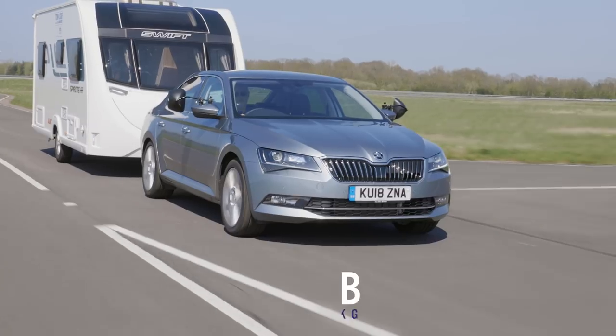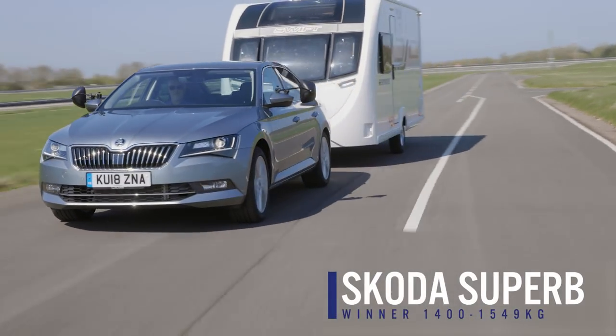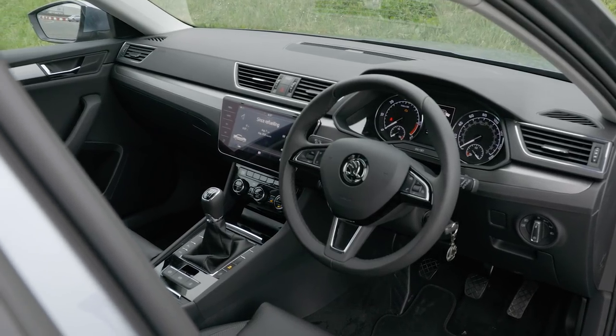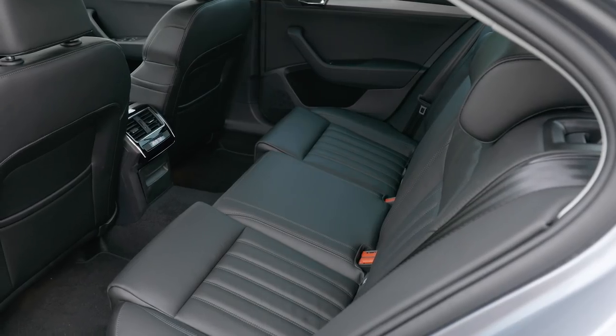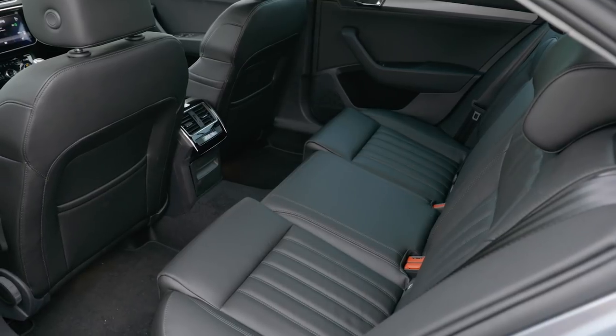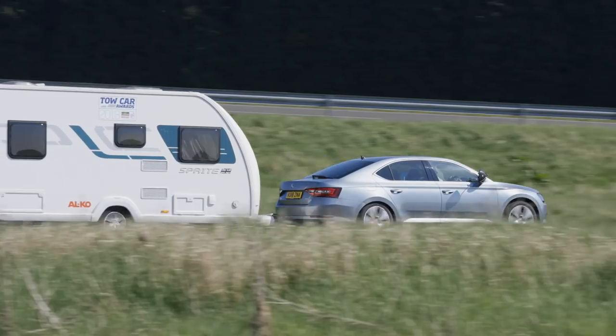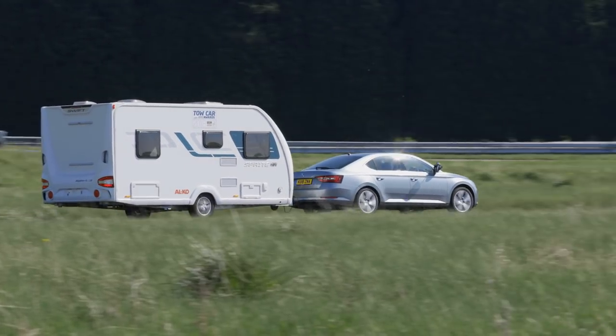It wasn't a straightforward decision. The Jeep Compass has quite a lot going for it as a tow car — if you're looking for a relatively small, relatively affordable 4x4 to tow your caravan, you could do a lot worse. But in the end, the decision went to the Skoda Superb. It's just so good in so many ways. It's really stable at speed, very roomy and very practical. You can fit a passenger of well over 6ft in the rear seats behind an equally tall driver with space to spare, and there's loads of room for your bags. It's affordable to buy and affordable to run.